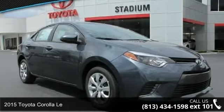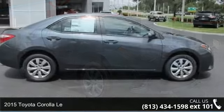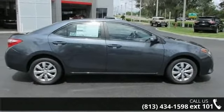Arrive in style with this 2015 Toyota Corolla. If you are looking for a first-rate auto, this one could be yours today.